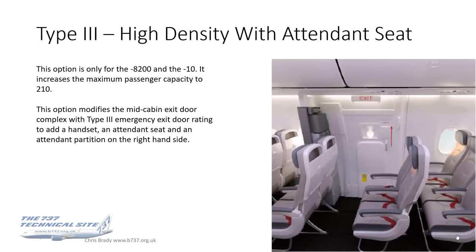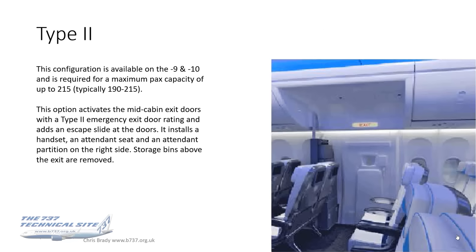There is also a high-density version of Type 3 with attendant seat, available for the 8200 and the 10, which increases the maximum passenger capacity to 210. Type 2 is the next option, available on the MAX 9 and 10, required for a maximum passenger capacity of up to 215 — typically pitched towards operators in the 190 to 215 slot. This option activates the mid-cabin exit doors with a Type 2 emergency door rating, adds an escape slide, a handset, an attendant seat, and a tenant partition on the right-hand side. The big visual difference is that the storage bins above the exit are removed, providing more headroom for faster passenger evacuation.